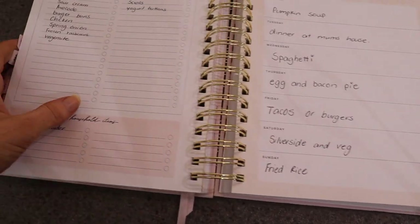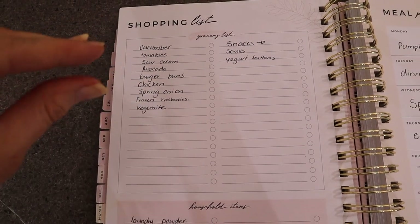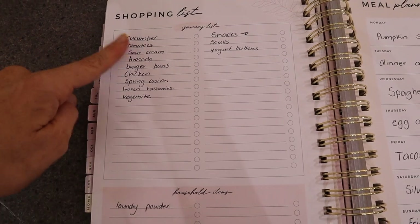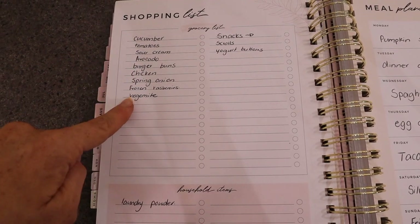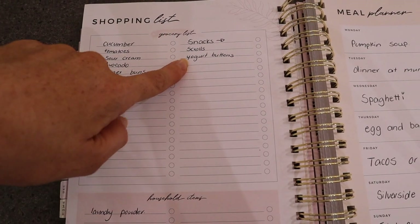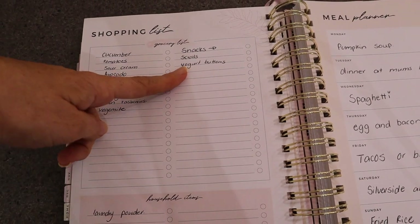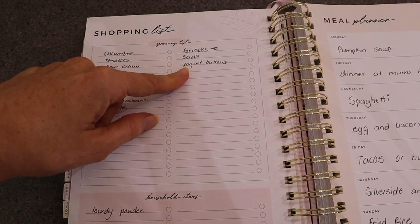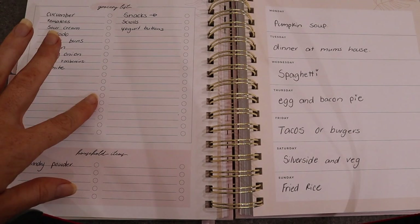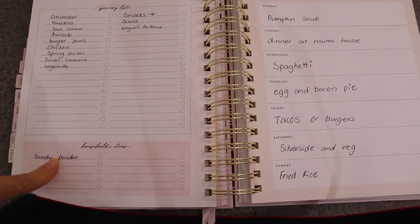With fruit and vegetables I just grab whatever's on special or on sale, and if there's anything in particular I don't usually grab I write it down. For snacks I write down whatever I'm going to cook for Layla — things like scrolls and yogurt buttons. And then there's a little section at the bottom for household items, like laundry powder.